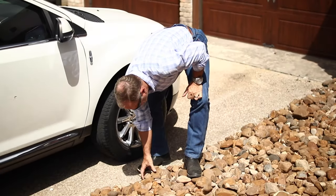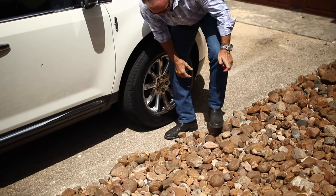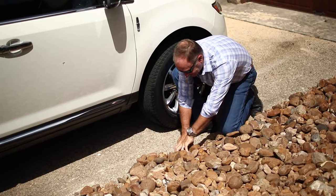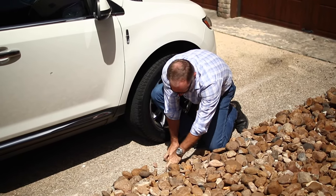These rocks should not be here. I don't know if somebody stepped on them and moved them over. I don't think they were like this the last time.